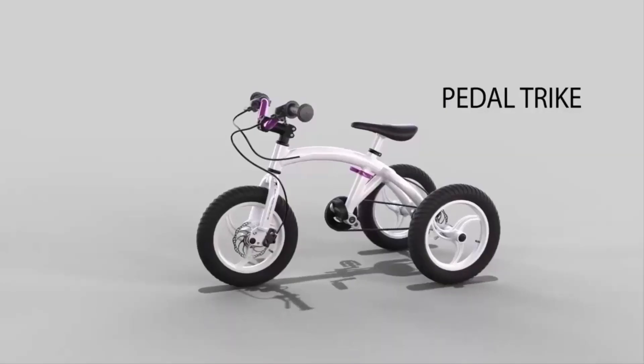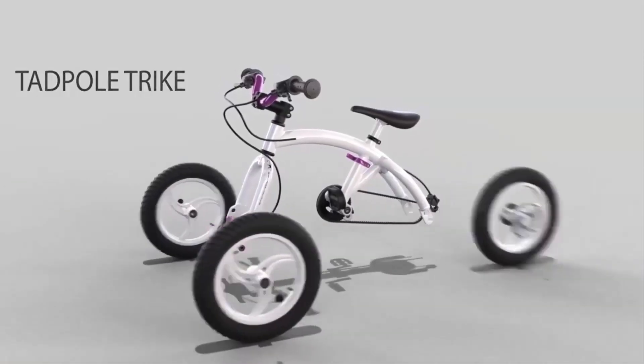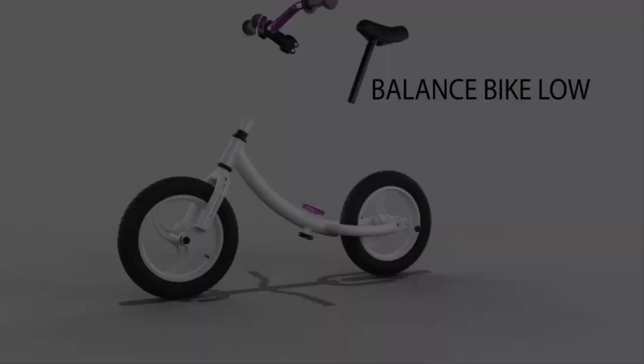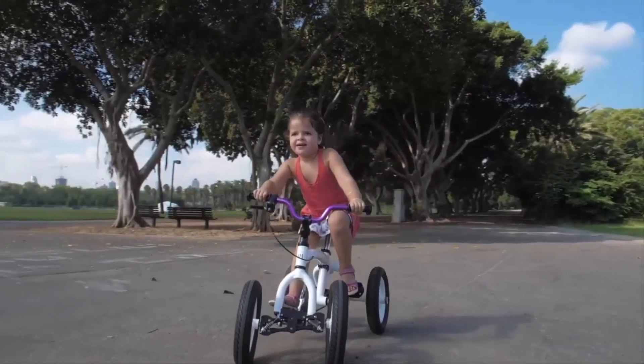However, the innovative Monkey Cycle offers a transformative solution. It adapts to its young owner's growth, evolving through eight different models. Remarkably, it's usable from nine months to six years, then transforms into a mini-car pushed by feet.